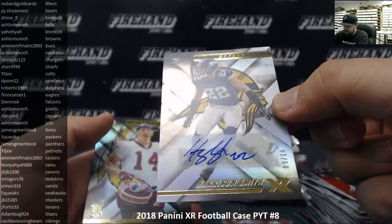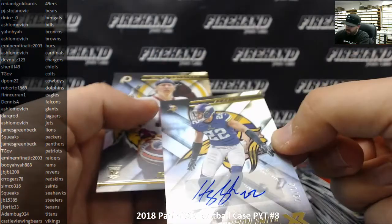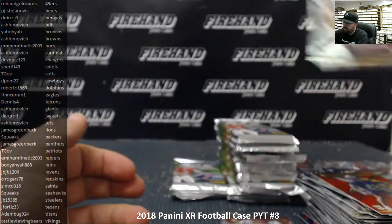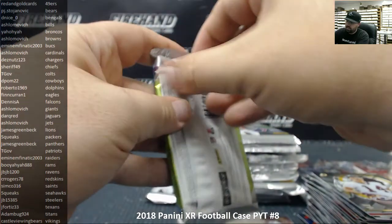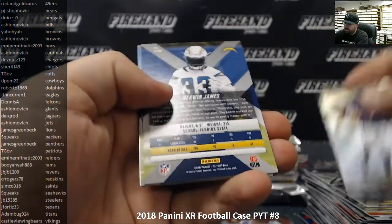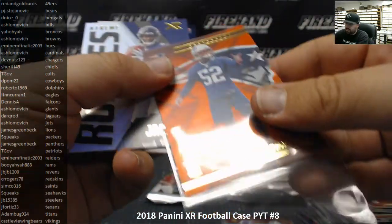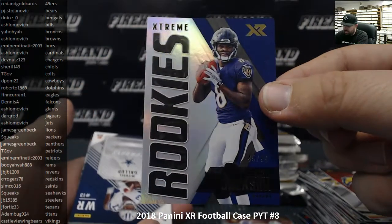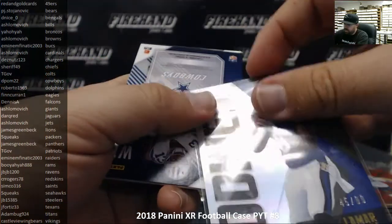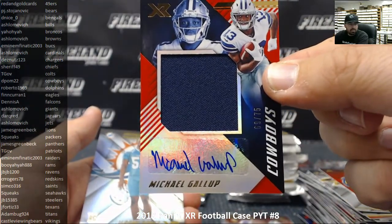Harrison Smith autograph number 9 out of 10 for the Vikings — second Viking auto numbered to 10 in the last four packs going to Castle Viewing Bears. Carson Wentz and Joe Flacco, Derwin James red to 299, Duke Dawson orange to 99 for the Patriots going to TGov. An action Jackson extreme rookies to 99 base version for the Ravens and JB JB. Michael Gallup rookie jumbo autograph red 69 of 75 for the Cowboys going to D Palm 22.